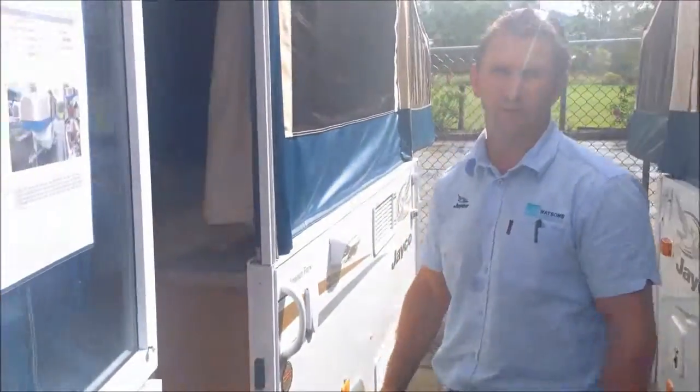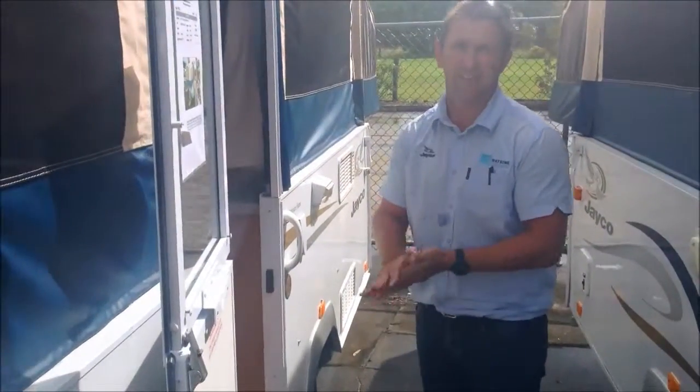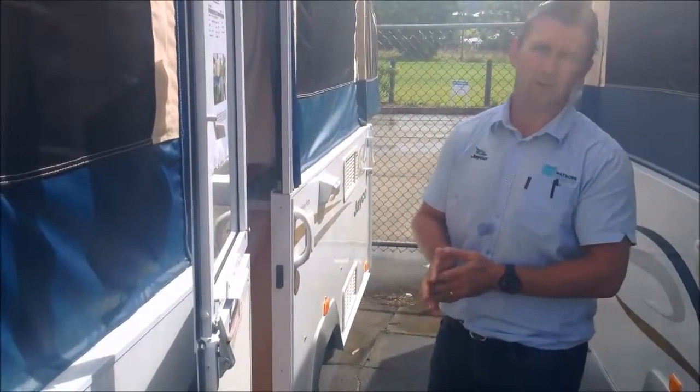This van is in excellent condition and is a great little tourer for the school holidays coming up. So come in and see us or check us out on the web.